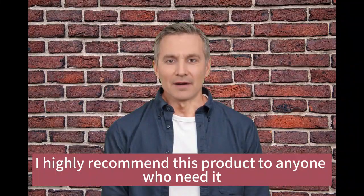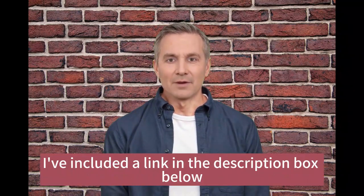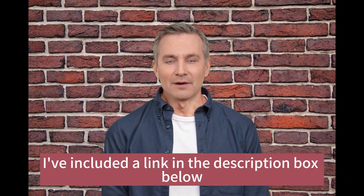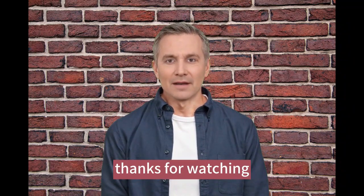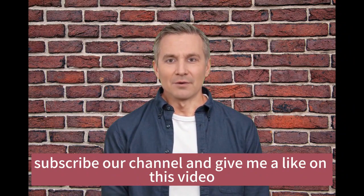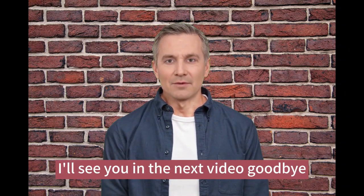Overall, I highly recommend this product to anyone who needs it. I've included a link in the description box below if you want to check it out for yourself. If you have any questions or comments, feel free to leave them below. Thanks for watching — please don't forget to subscribe to the channel and give this video a like. See you in the next video, goodbye!